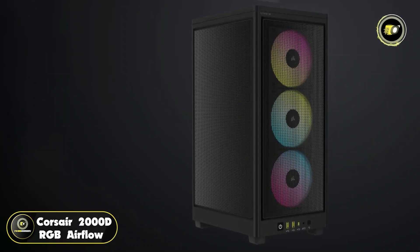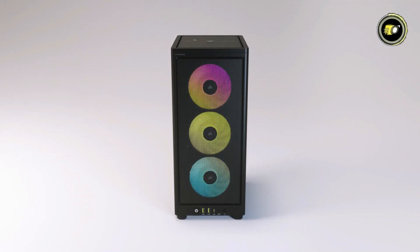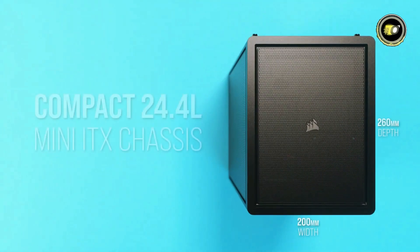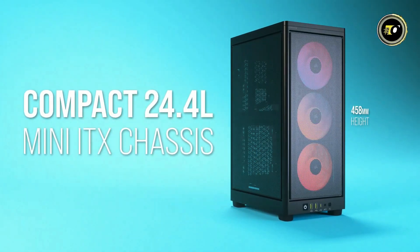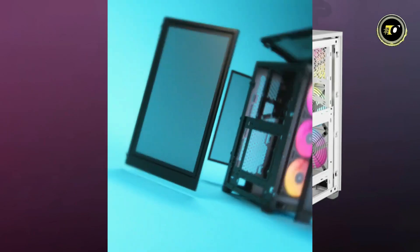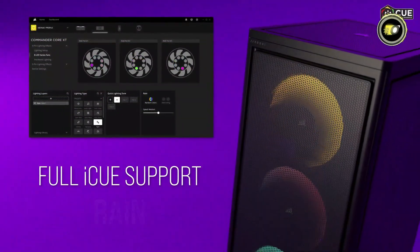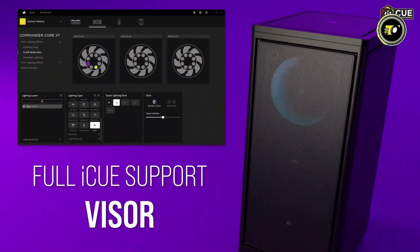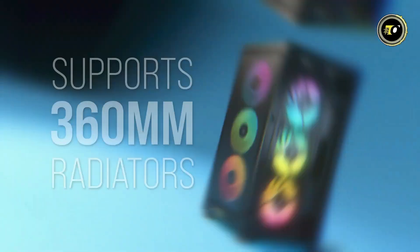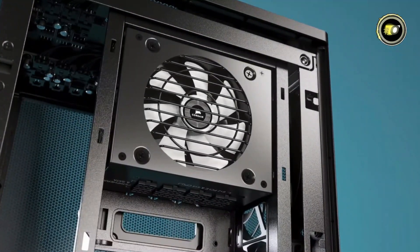Number 4: Corsair 2000D RGB Airflow. The Corsair 2000D RGB Airflow Mini-ITX PC case is a compact powerhouse that combines sleek design with impressive performance features. Featuring a compact 24.4L form factor, it boasts vivid RGB lighting powered by Corsair iCUE and exceptional cooling capabilities thanks to its high-airflow steel mesh panels. This case supports full-size GPUs up to three-slot 365mm and accommodates SFX-L power supplies for extreme ITX builds, supporting SFF PCs up to 1,000W.